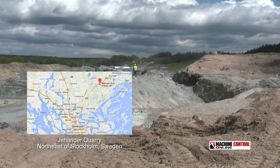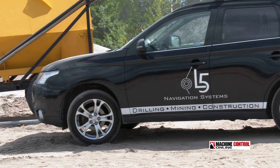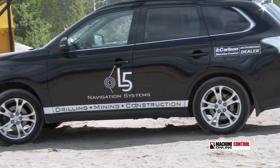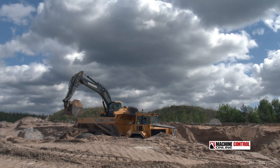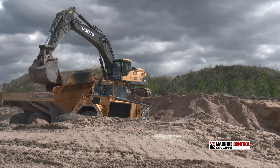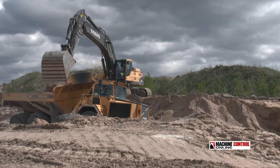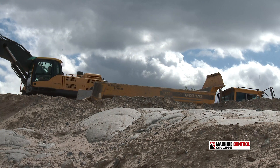I was in Sweden on a business trip a few weeks back and visited Jehonder quarry with L5 navigation systems. There are several key functions of a quarry workflow, and one of them is to get rid of the overburden that covers the actual resource.